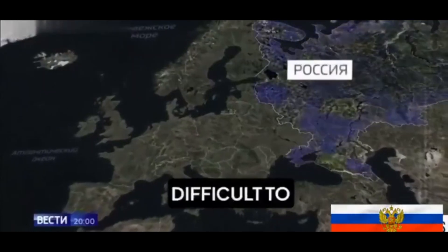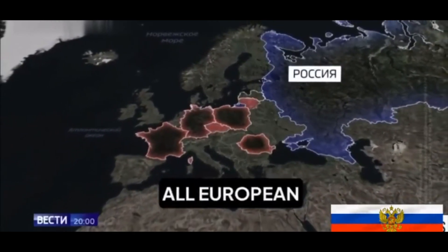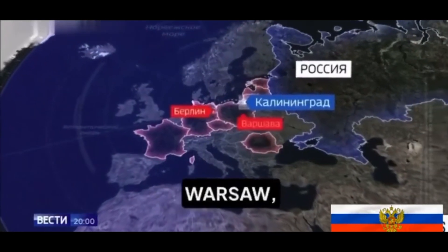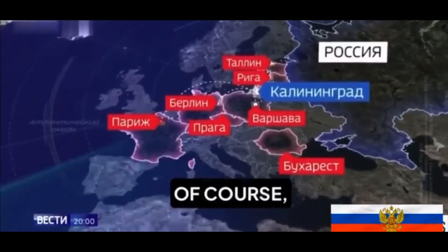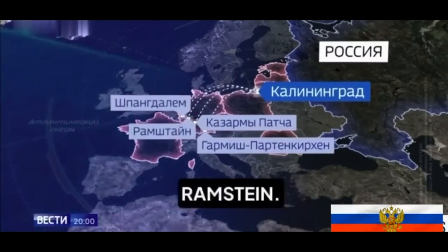The Russian video stated that under the threat of all European cities, if their rockets were placed in Kaliningrad — Berlin, Warsaw, the Baltic states, Paris, Bucharest, Prague — would all be at risk. American bases in Germany, including Spangdahlem and Ramstein, were also specifically mentioned.